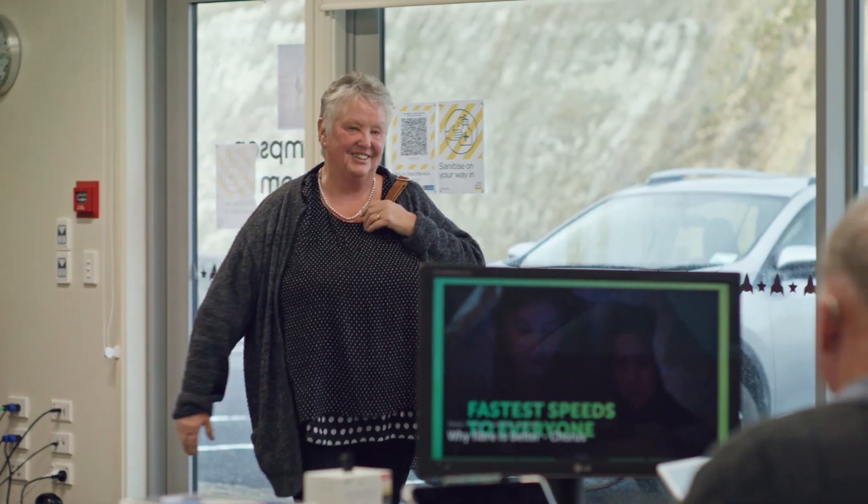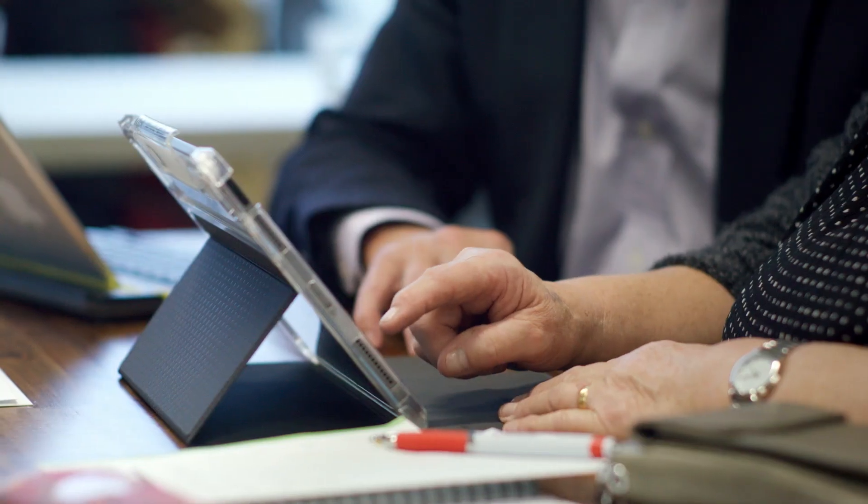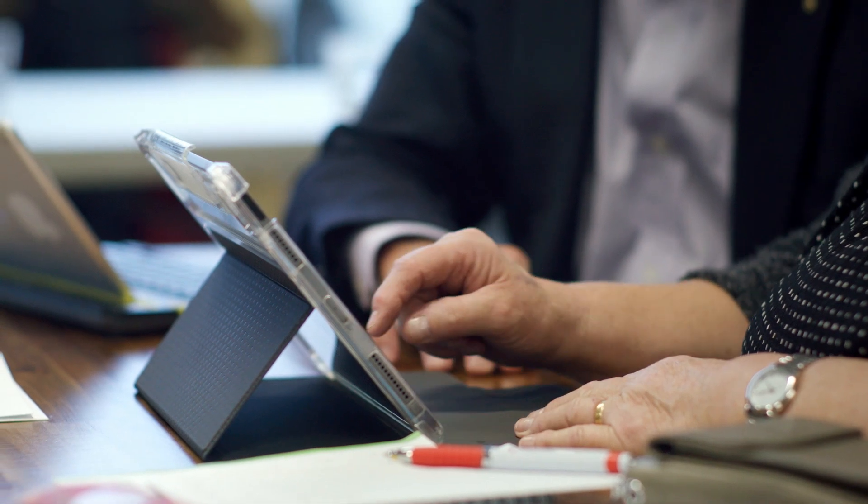I was particularly impressed with the way he took to using the iPad, and I think he's going to do particularly well when he gets home. How are we? I'm a bit nervous, but I'm really looking forward to it because I really want to do this and learn as much as I can. With an online shopping experience, they can get confused with all of the options that appear to them on the screen.